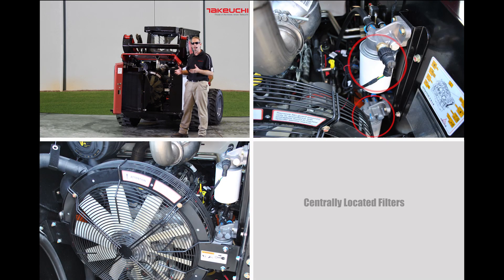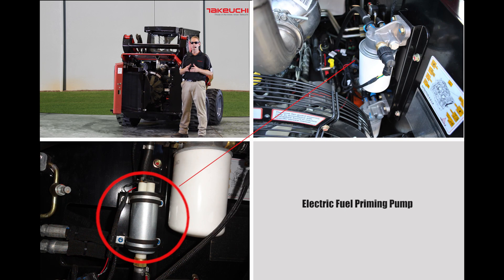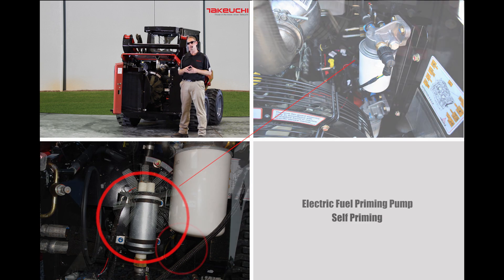From here you can also see the filters have been centrally located for convenience, along with the multi-groove fan belt with auto-tensioner to help ensure proper airflow. These machines feature an electric fuel priming pump, which means the fuel system is self-priming to aid in filter changes and to ensure adequate supply of clean fuel. It may even help eliminate a service call.